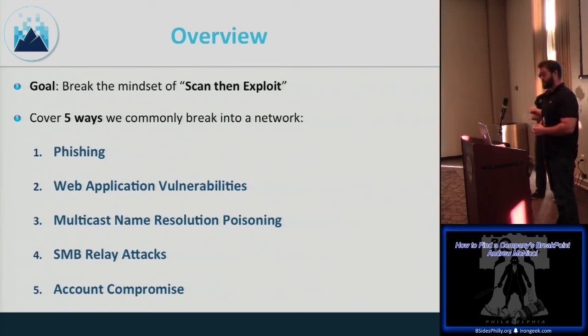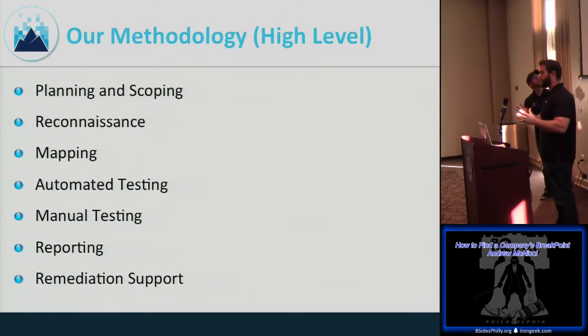We'll cover phishing at a high level, web application vulnerabilities, multicast name resolution poisoning, SMB relay attacks, and account compromise. From a methodology perspective, we break out automated testing versus manual testing. A lot of customers say 'just scan us,' but we want them to understand we're doing more than clicking the scan button — there's a lot going on behind the scenes that justifies the time required.